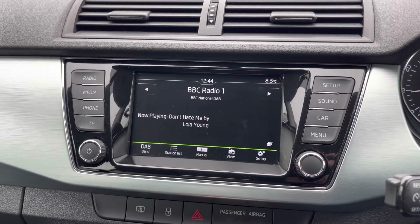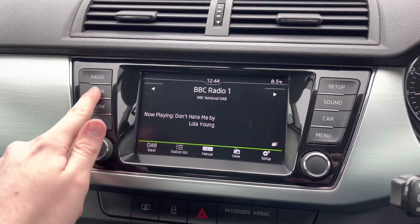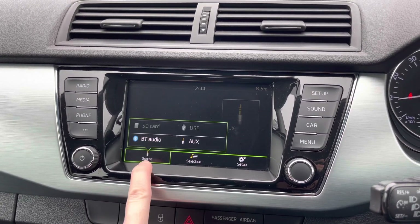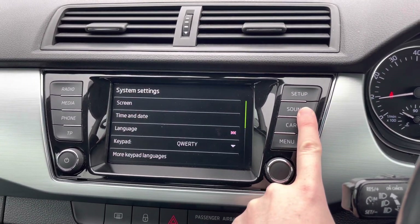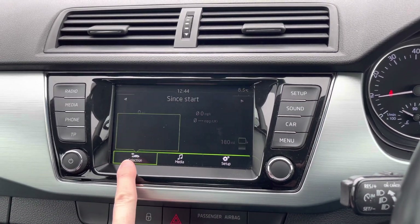In the center of the dashboard you have your touchscreen infotainment system, where you've got access to DAB, FM, and AM radio. Alternatively, you can connect your own source of audio — there's USB and auxiliary input, as well as Bluetooth and SD input. You have your telephone menu here where you can pair it with Bluetooth to safely enhance your phone calls. You also have system and sound settings.